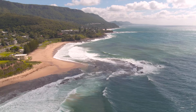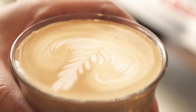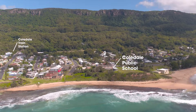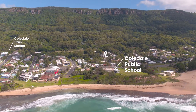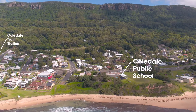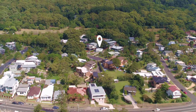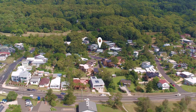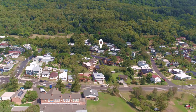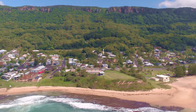An exceptionally special lifestyle awaits, just a short picturesque walk along the charming strip of cafes and shops to either Coldale or Sharkey's Beach, and just around the corner to Coldale Public School and Transport. This wonderful opportunity is located just a little over an hour to Sydney. This is without a doubt one of the most serene spots on the coast.